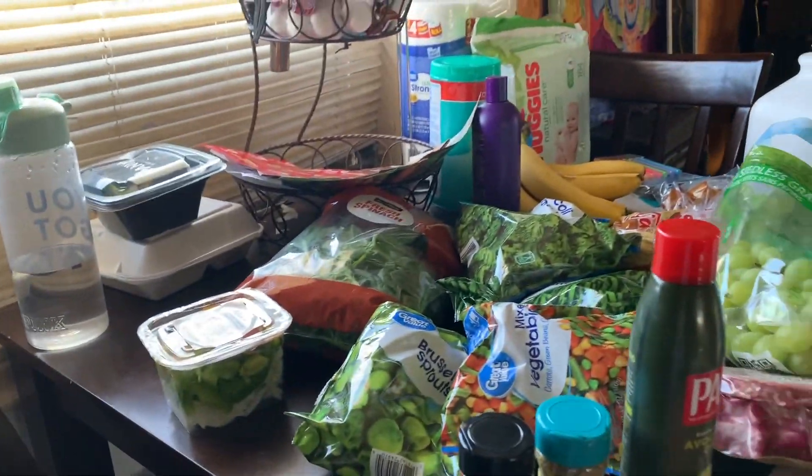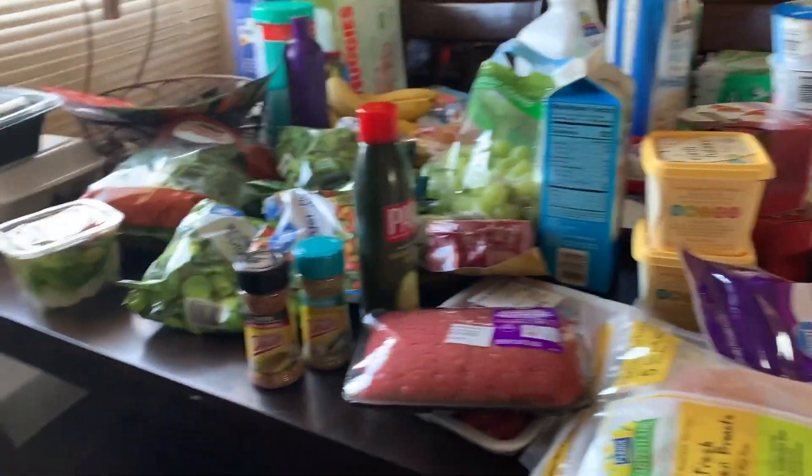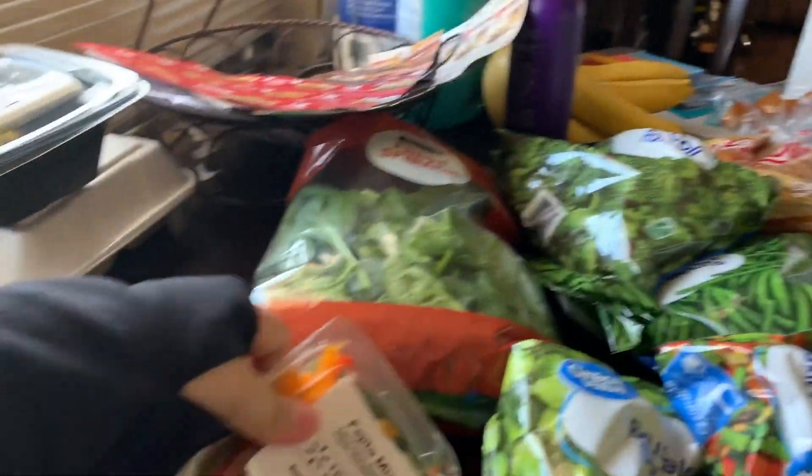I have two videos already pre-filmed from Mexico, so I'll have those up hopefully this week. If you want to watch this grocery haul and see how my day goes, please keep on watching. So I went to Walmart today and I got a whole bunch of stuff. We'll start off here with the vegetables.